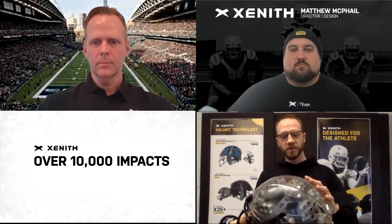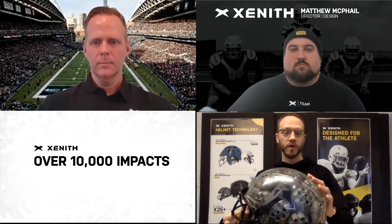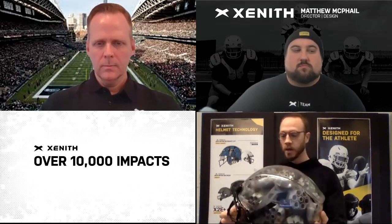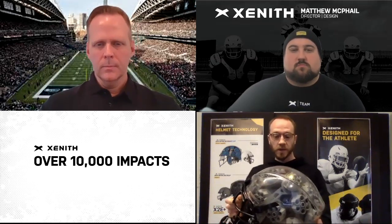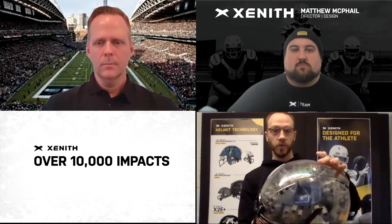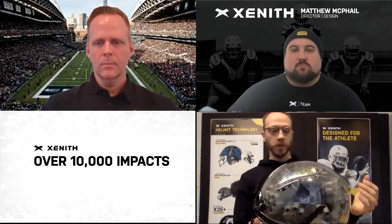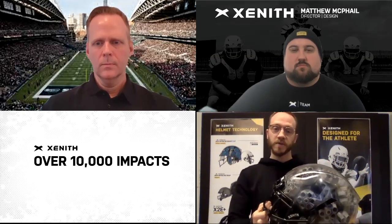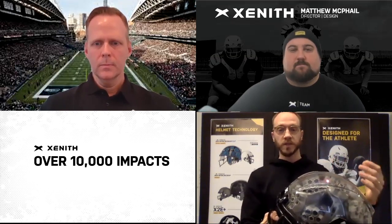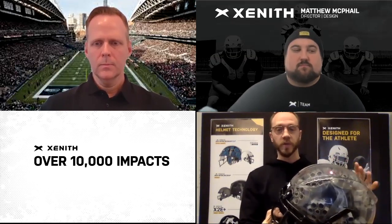to ensure that performance on day one is equivalent to performance on day 3,000. That's something we've been able to dial in with the novel polymer shell on Shadow and Shadow XR, which is great. And then similarly, when you work your way inside to the energy control layer, which I know we'll get into with the Rion material, it's a similar dynamic there where you have to make sure that the primary components can withstand the rigorous lifespan of the whole helmet system.